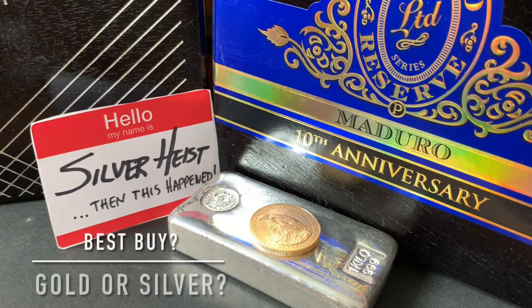The spot prices of both silver and gold bullion have been going down, but when you factor in premiums, which is the better buy? I thought I looked at premiums a lot, but I was surprised by what I found. Stick around.